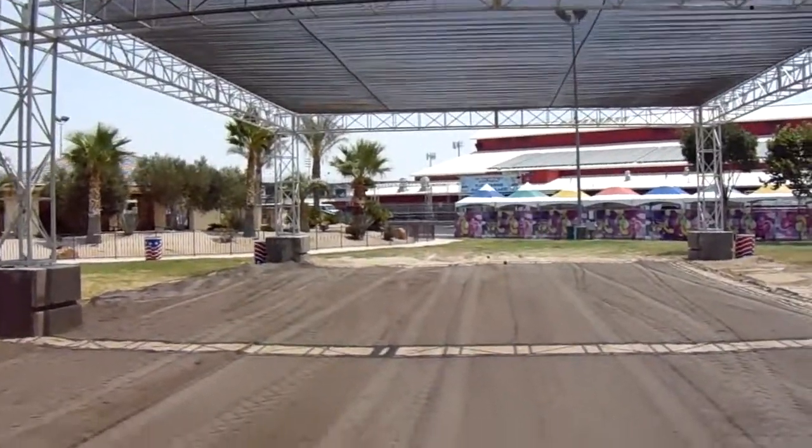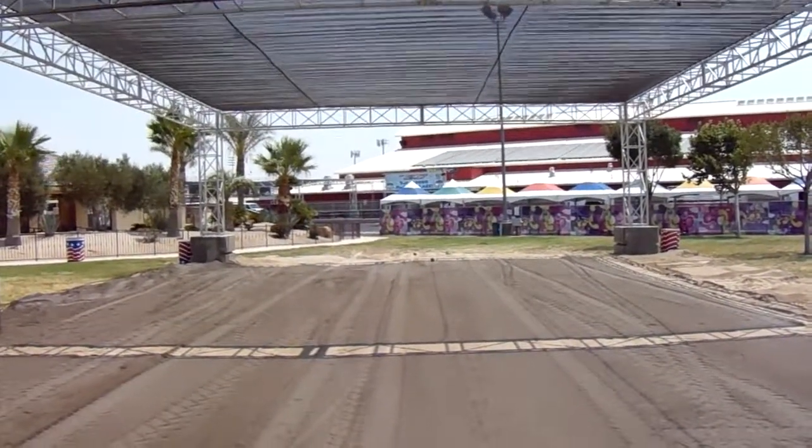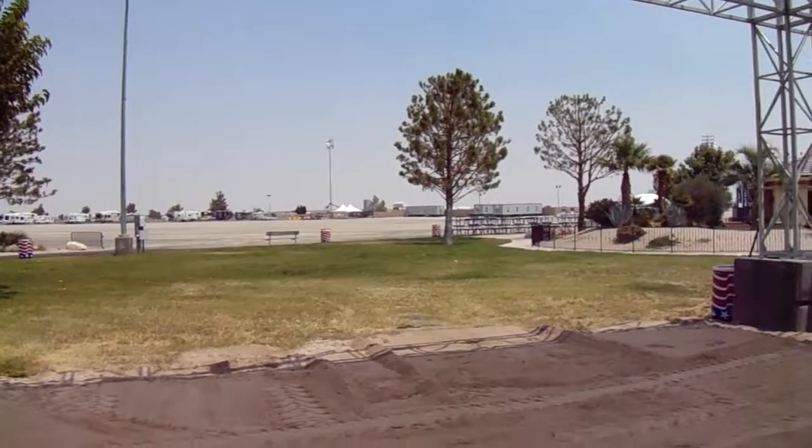The Antelope Valley Fair is going to have cornhole tossing on that end, two bocce courts on this end, and then right here a huge giant portable beer garden being installed this week.